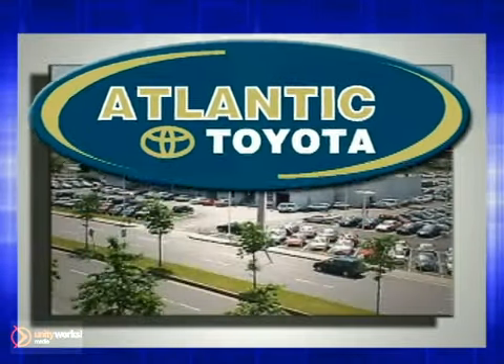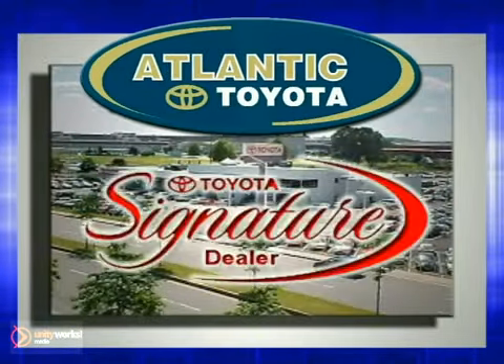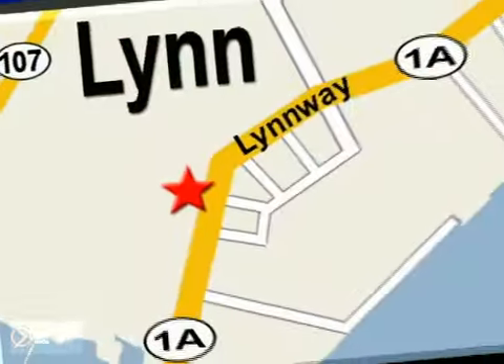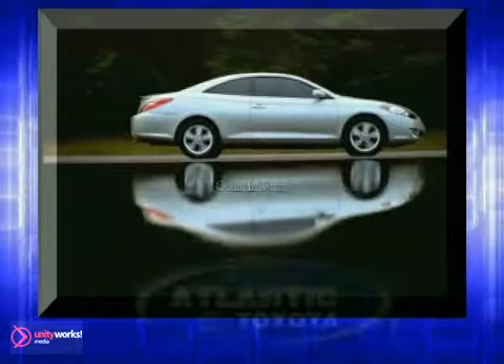Atlantic Toyota is proud to be recognized as a Toyota signature dealer. It's worth the drive to Atlantic Toyota on the Lynnway in Lynn. Come in today for a test drive.